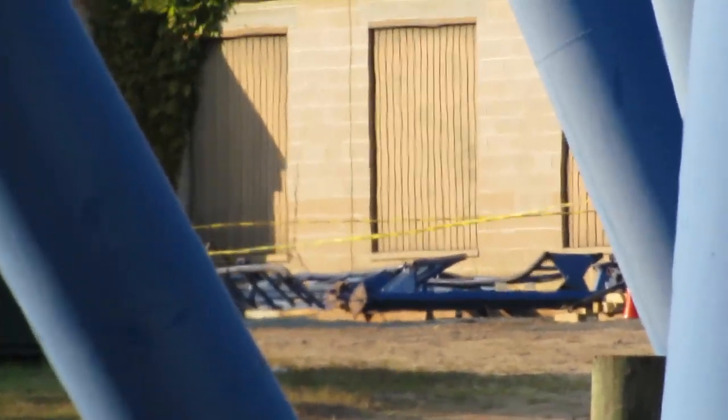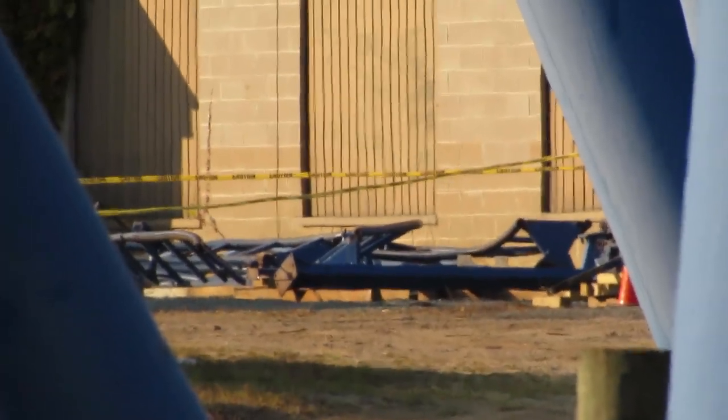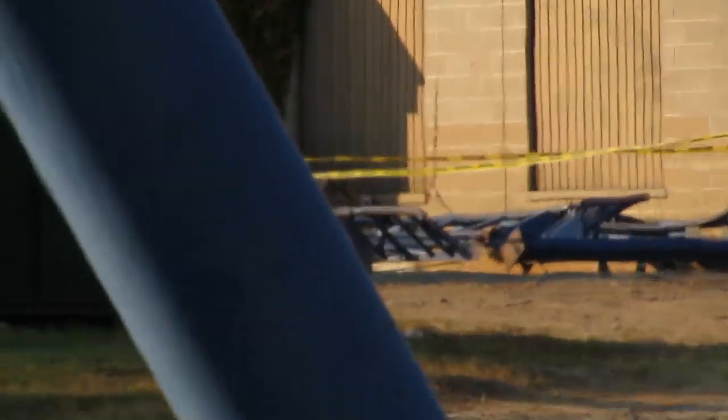We're back with a roller coaster construction update — it feels like I haven't done one of these in ages. This is Jersey Devil at Six Flags Great Adventure, one of my favorite theme parks, definitely up there with Cedar Point. Super excited to do a construction update on Jersey Devil.